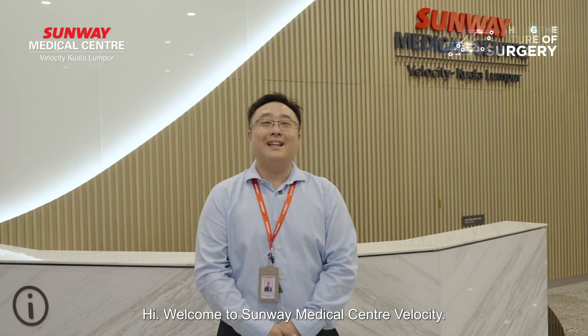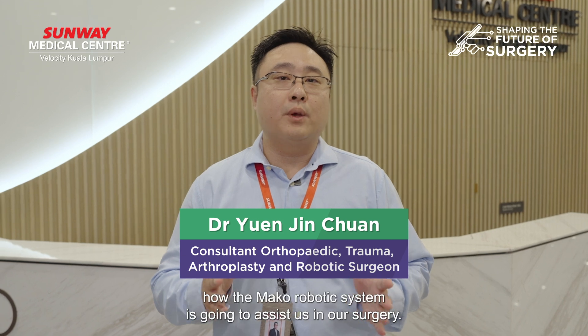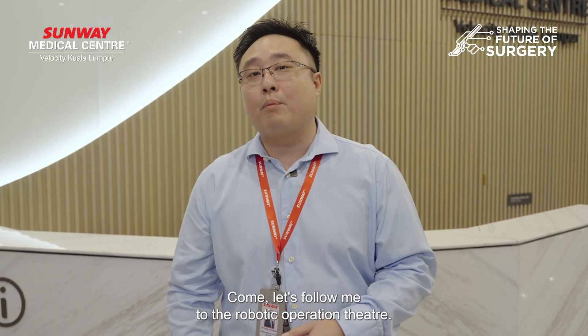Hi, welcome to Sunway Medical Center with LCT. I'm Dr. Yuan here, orthopedic and robotic surgeon. Today, I would like to show you how the Mako robotic system assists us in our surgery. Come, let's follow me to the robotic operation table.